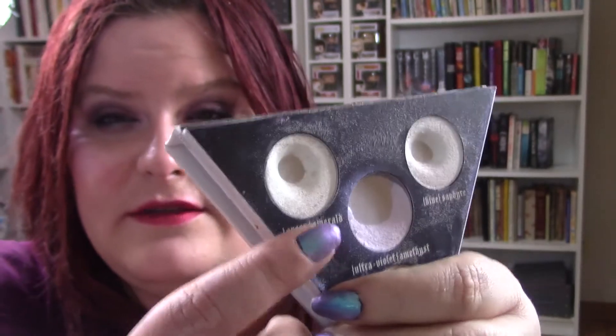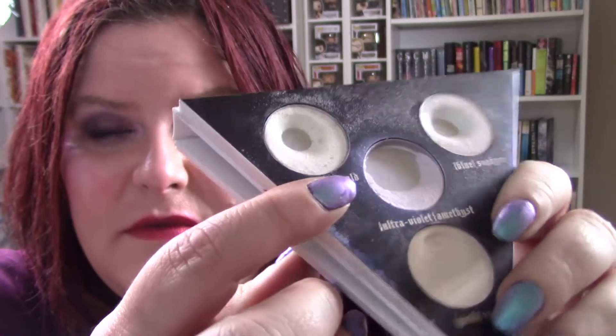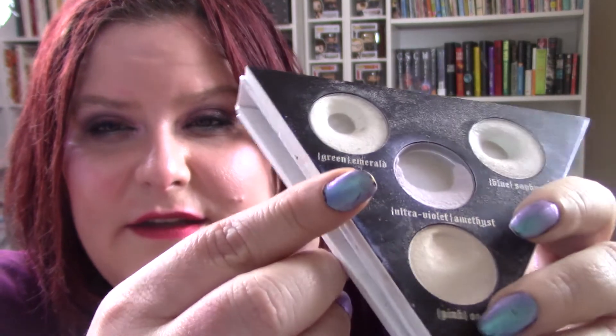Especially on this one right here, which is amethyst — I hit the side pan right up here, really significant progress. Because I'm using this as a face highlight, I'm thinking this might be gone by my next update. At least I'm hoping so, and the other ones I'm just going to keep plugging away at.